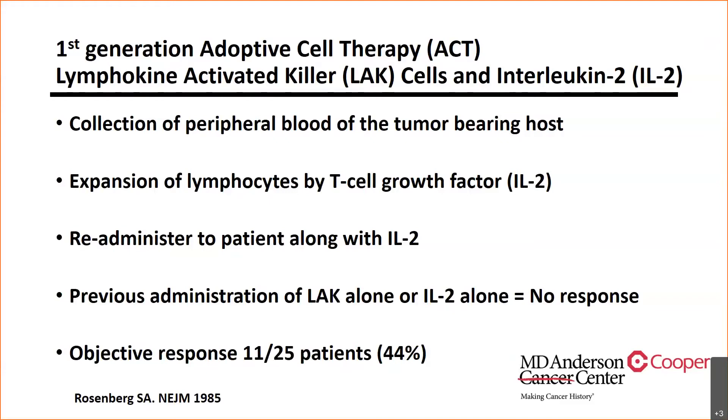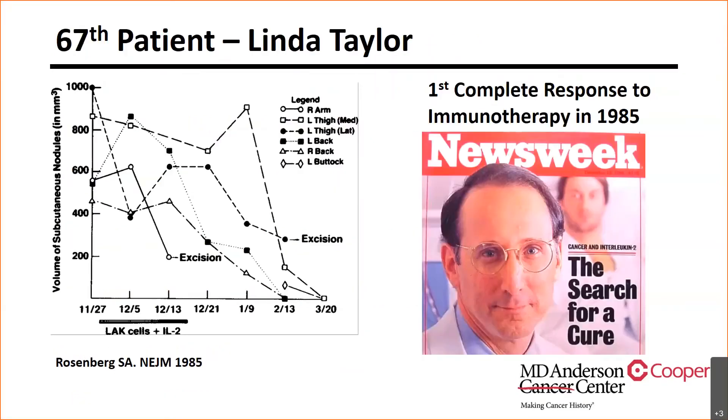There was about a 44% response rate with this treatment. Linda Taylor was the 67th patient treated with this technology back then. As you can see, she was the first complete response to immunotherapy in 1985, and this was the front news cover of Newsweek.